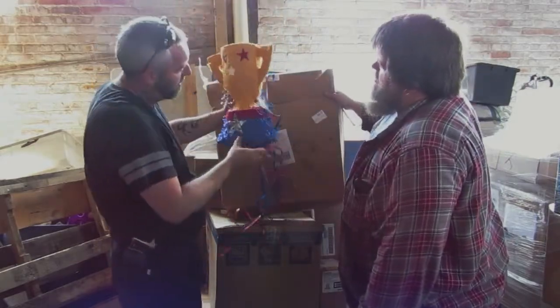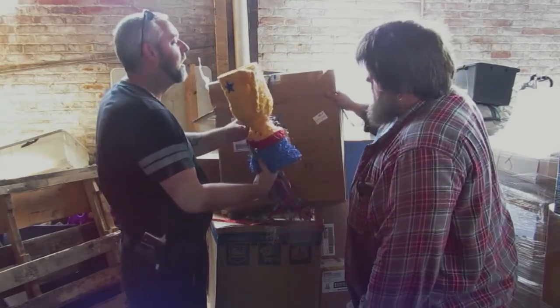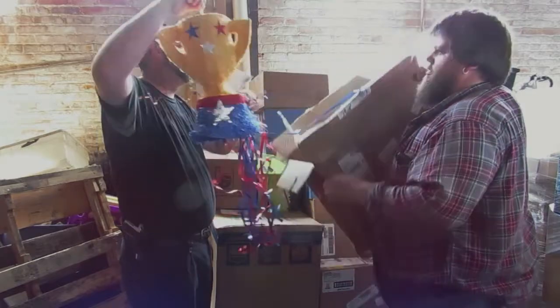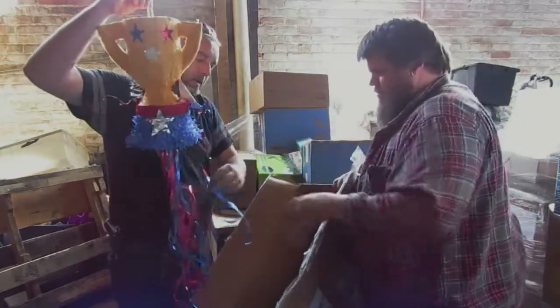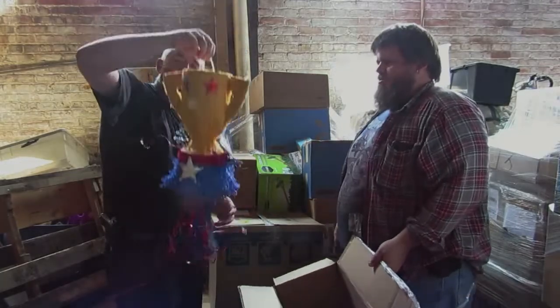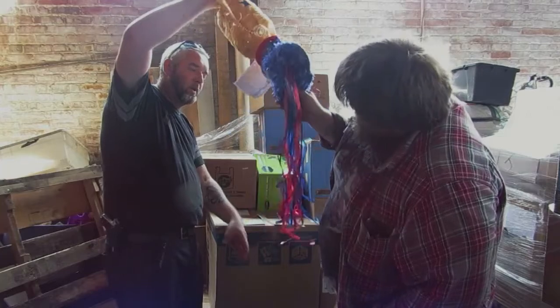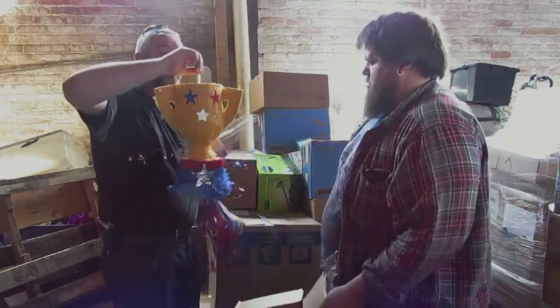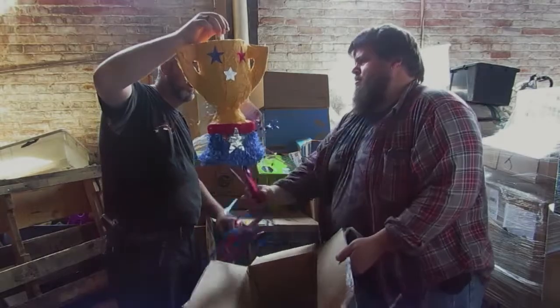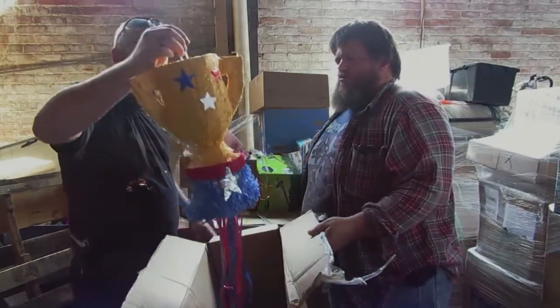It still works. You pull the ribbons down at the bottom until the right one releases it and all the candy falls out. It's not one of those you must hit — but I'd still put it up and hit it with a stick.